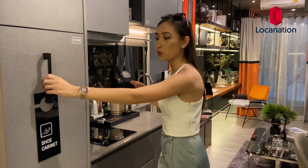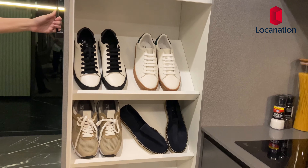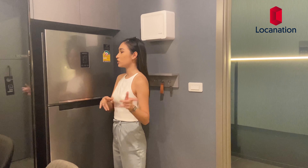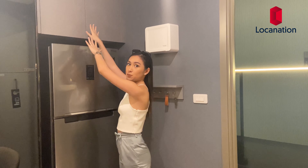One thing I also really like is the shoe cabinet. You can open it from here and it saves so much space in your room — I really like that. Then on this side of the room, right across the kitchen, you have your space to place your refrigerator and some more storage space up here.